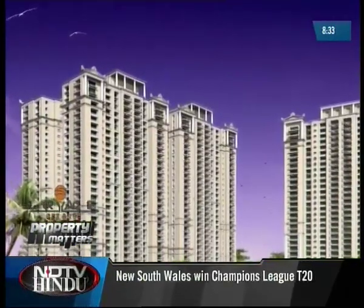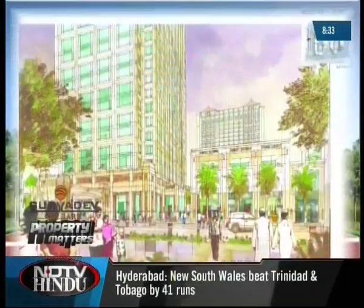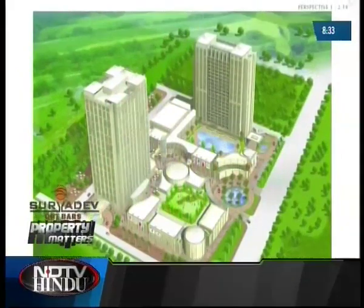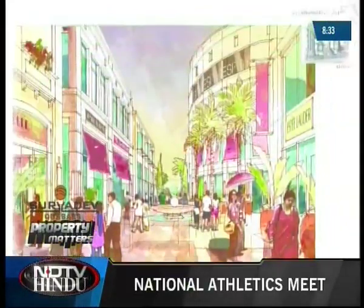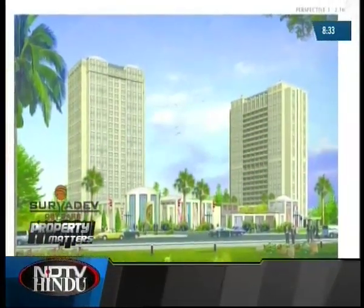Each complex will have one, two, and three covered car parks for two, three, four, and five bedroom apartments respectively. Other than this, the builders promise various other facilities like a clubhouse which will include a swimming pool, coffee shop and restaurants, gymnasium, racquetball courts, and a children's play area for the use of residents.